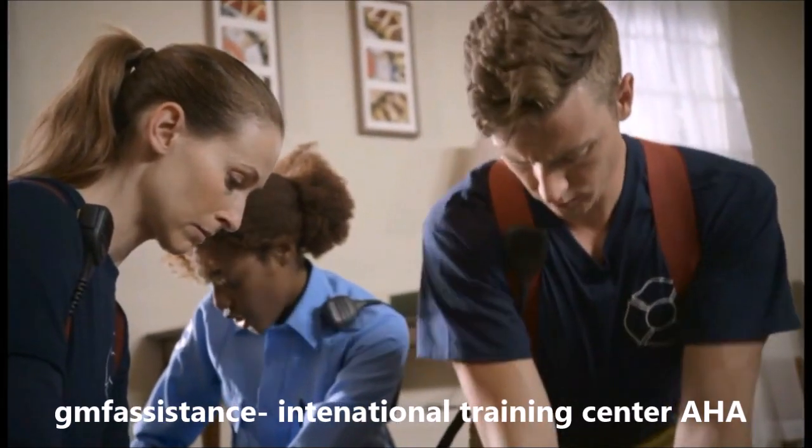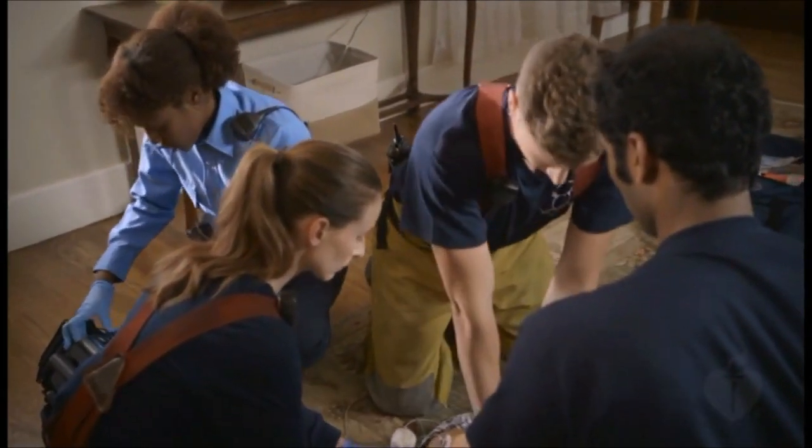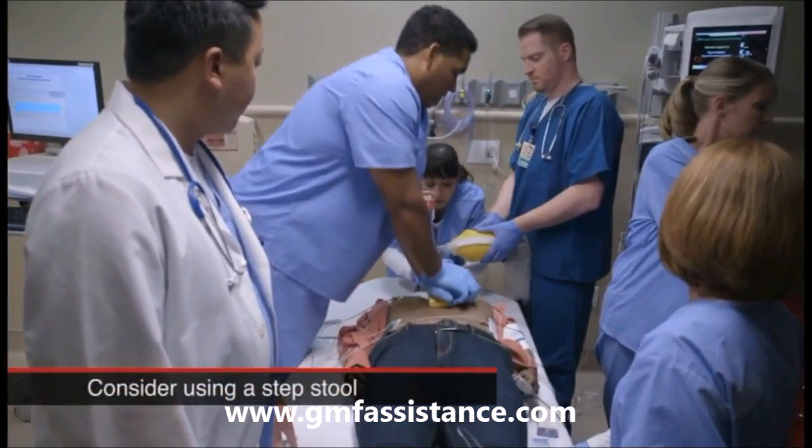Make sure you position your body over the patient. Good body position with the shoulders serving as the fulcrum over the chest will help you use your own body weight to perform compressions. Consider a step stool if necessary to achieve this position.